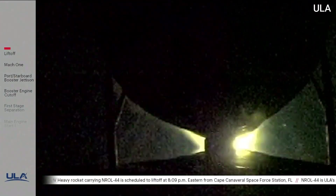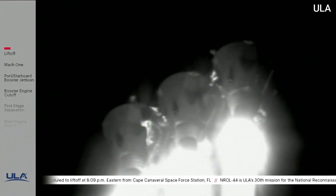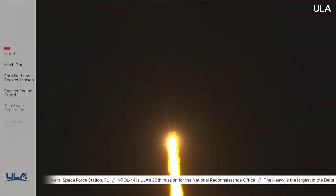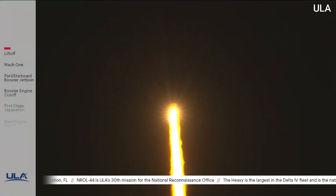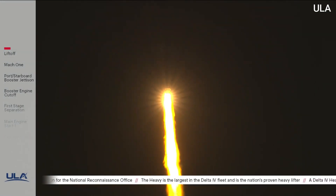Now 30 seconds in. Standing by for core booster throttle down. Core booster has begun throttling down as expected. The partial thrust level engine response looks good. Core booster has achieved partial thrust level as expected.